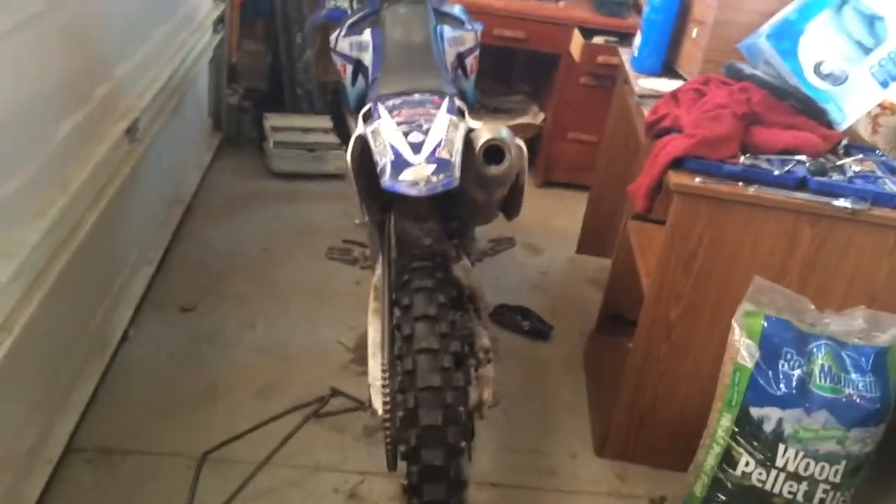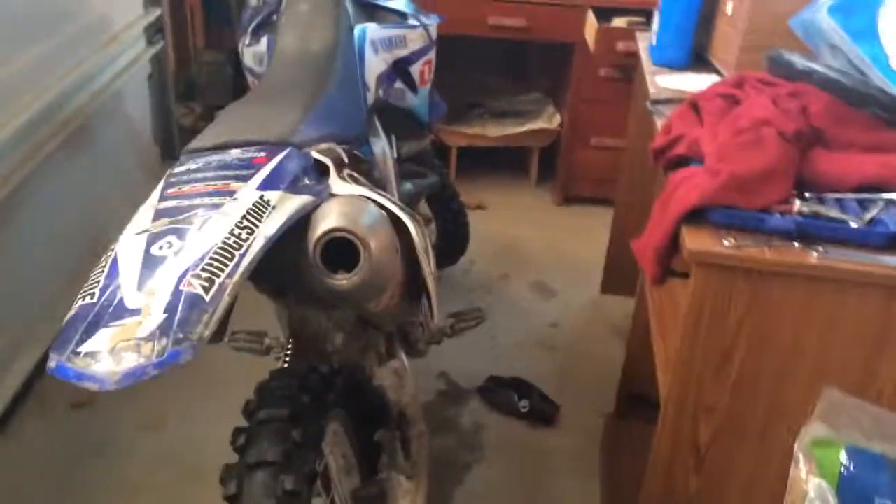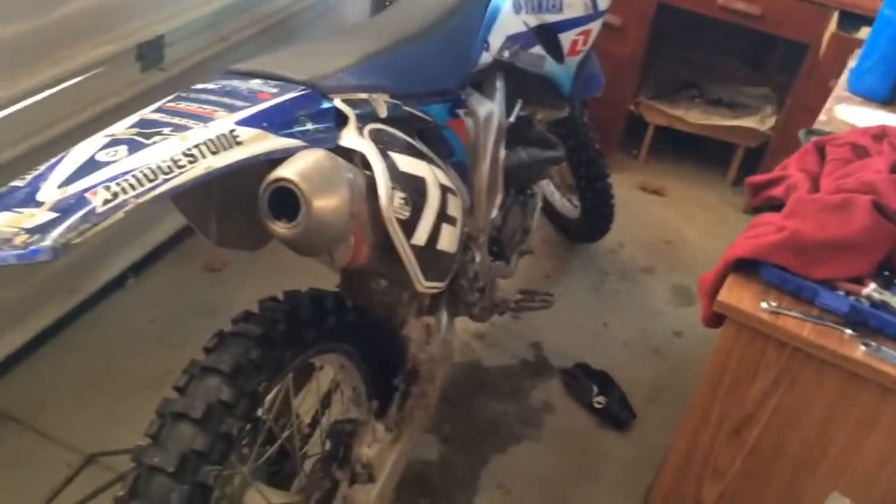Hey everyone, welcome back. This is my 2008 YZ 250F. Sorry I haven't posted a video in a while — I've kind of switched to another channel, but no biggie.